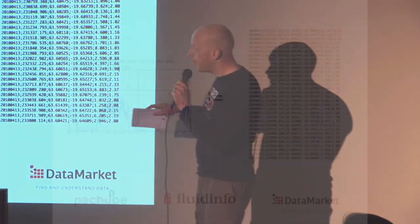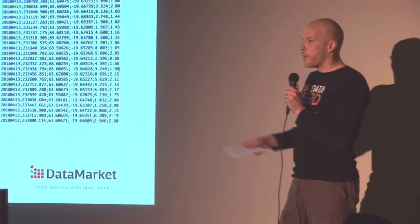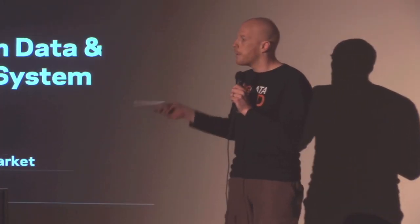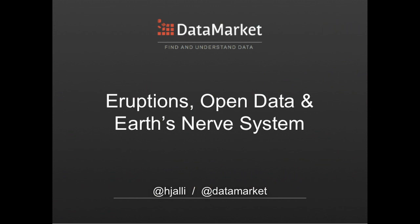Because the data is openly available out there, we have this nerve system of the Earth that people can plug into. We have companies like mine and others more into sensor data like Pachube and FluidDB, and we can plug into that data. The question is: who's going to be the brain? With all this data out there, we'll see all sorts of applications — people developing early warning systems, scooping for the media, and probably saving lives. But it's really important that the data is open and available out there.